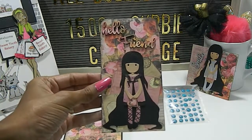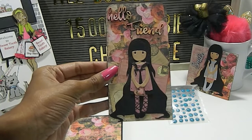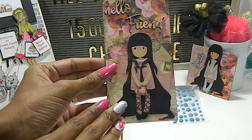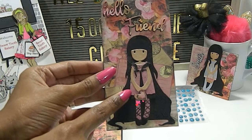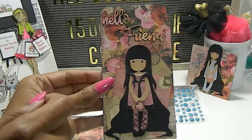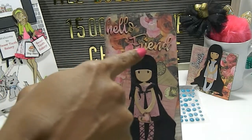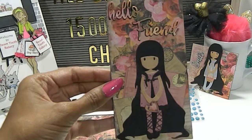She's placed this beautiful tag in here as well, and it says 'Hello, Friend.' Again, she's used another gorgeous girl die cut right here on the front, and again the colors are really soft, really beautiful pastel colors. In the girl's hand she has a heart. I love the way the envelopes are in the back — they're raised a little bit. The 'Hello, Friend' tag has the same coordinating paper background. Really beautifully done.